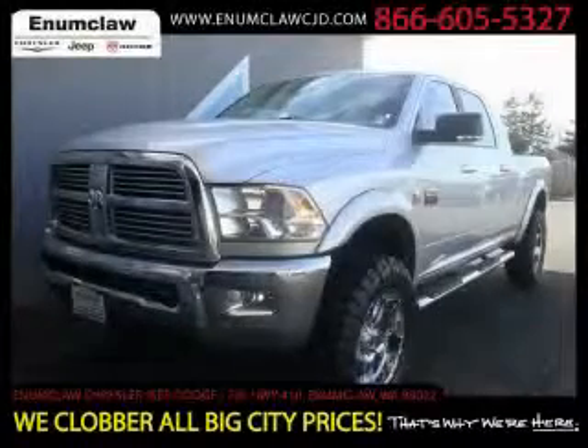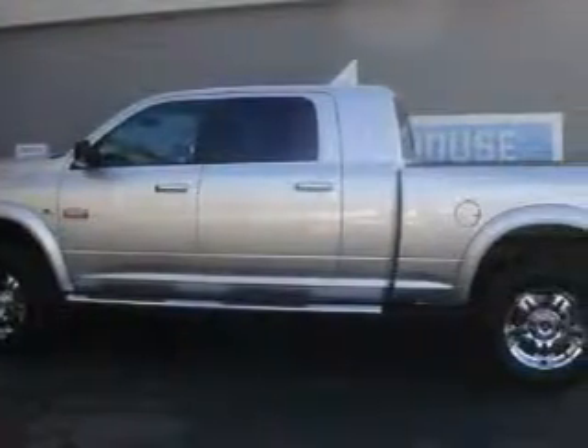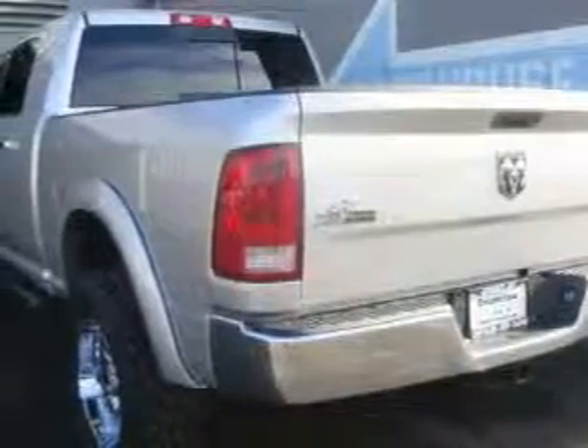This is a brand new 2010 Dodge Ram 2500. It has what you need for work as well as what you want for play. The most desirable features on board this Dodge include a power driver's seat, power windows, and a CD player.